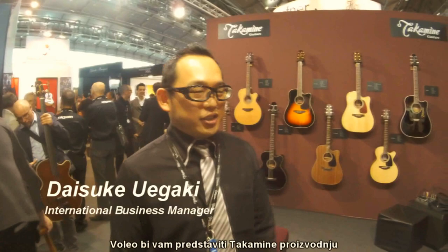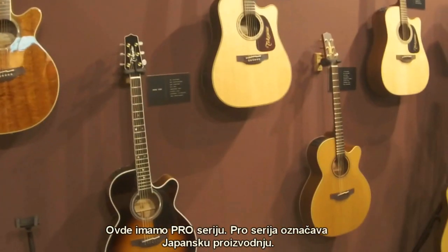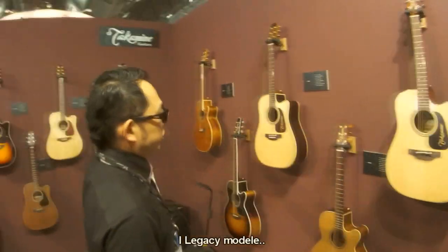I'd like to introduce the Takamine Productions. Here we have the Pro Series — the Japanese-made production. We have the P2, P3, P5, P6, and some legacy models.